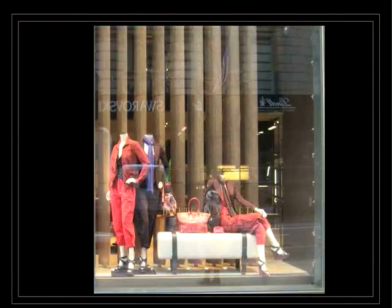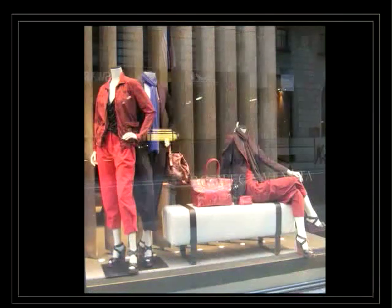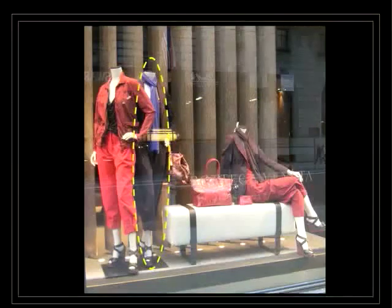Once again, the colors are perfectly matched also with accessories. The only thing here is that this mannequin, the darker one, is just a bit higher than the other one.